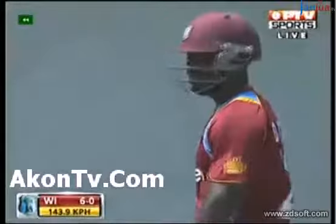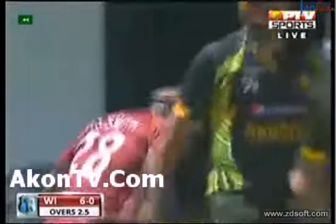He got inside of his stumps and yanked it down towards long leg, straight into the hands of the fielder.